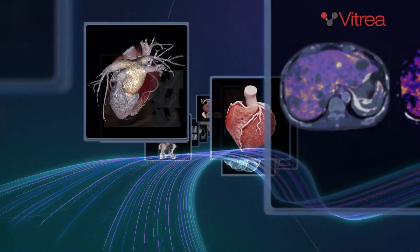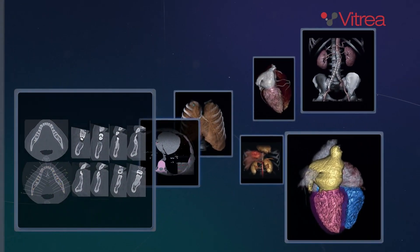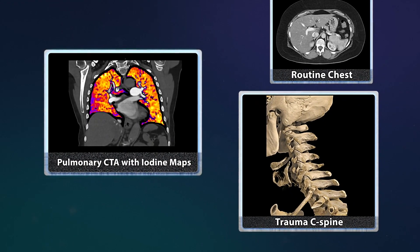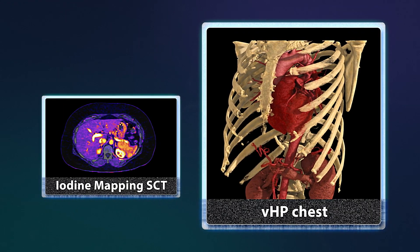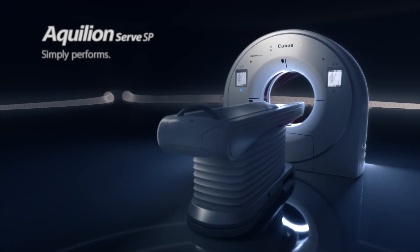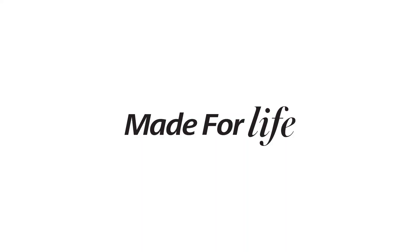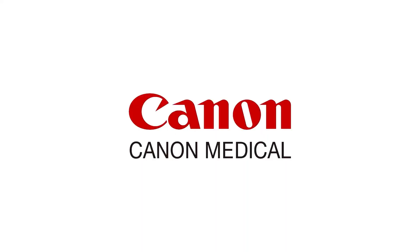Advanced Post Processing is at your fingertips with Vitria. Built to meet the demands of clinical versatility and high patient throughput, Aquilion Serve SP simply performs. Only from Canon Medical.